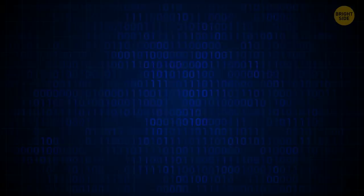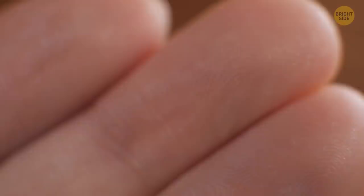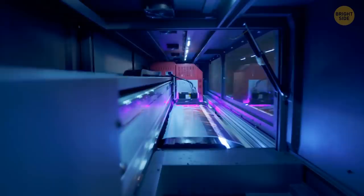Any old 3D-printed finger won't unlock a phone, though. Most newer models have fingerprint readers with tiny electrical circuits. When they come into contact with the ridges on your real fingers, they recreate your fingerprint pattern. Human skin is conductive and 3D printer ink isn't. But scientists found a way around it — they used an inkjet 2D printer, conductive ink with tiny metallic particles in it, and regular paper. And it worked.